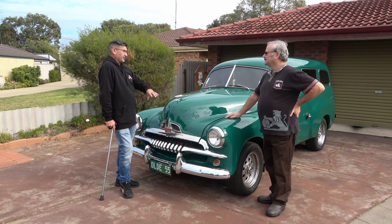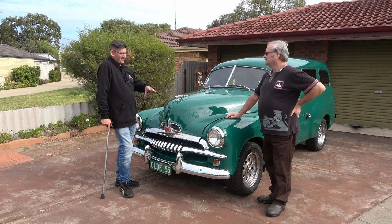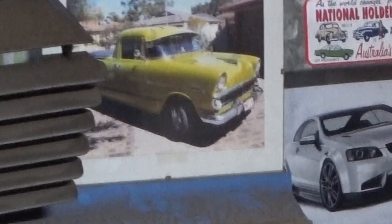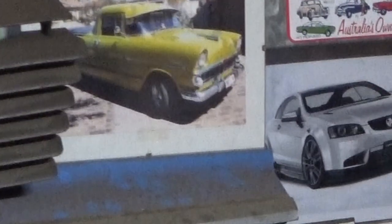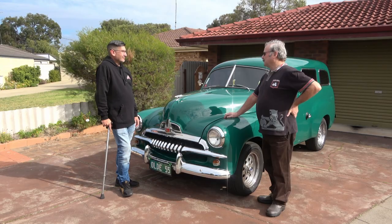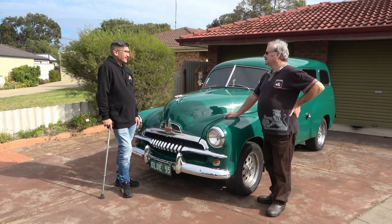So you said you bought this 15 years ago - how did you end up finding this car? Well, I had an EK ute which needed a fair bit of work and I decided to upgrade it. I always wanted an FJ. So I went through it back in the good old days - Sunday Times readers, mate. No one uses that anymore. I was looking for a ute when I seen this panel van come up near Whiteman's Park.